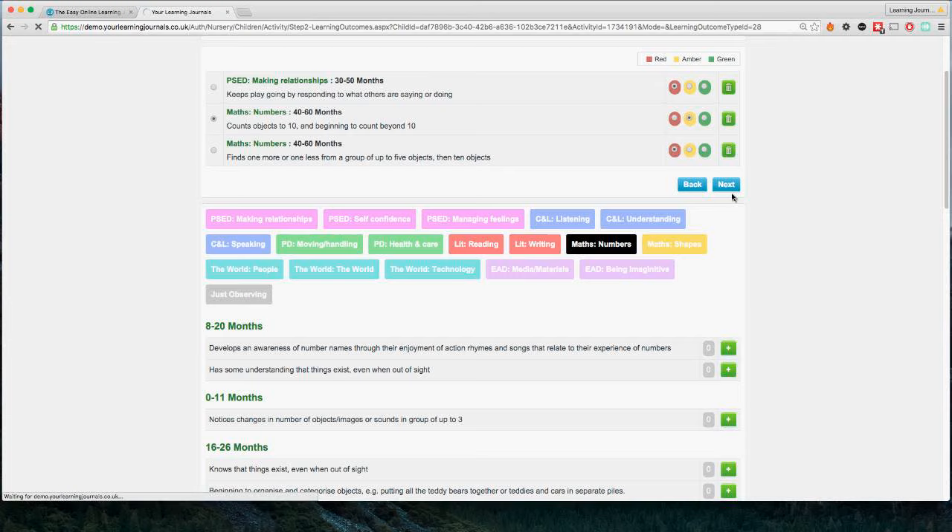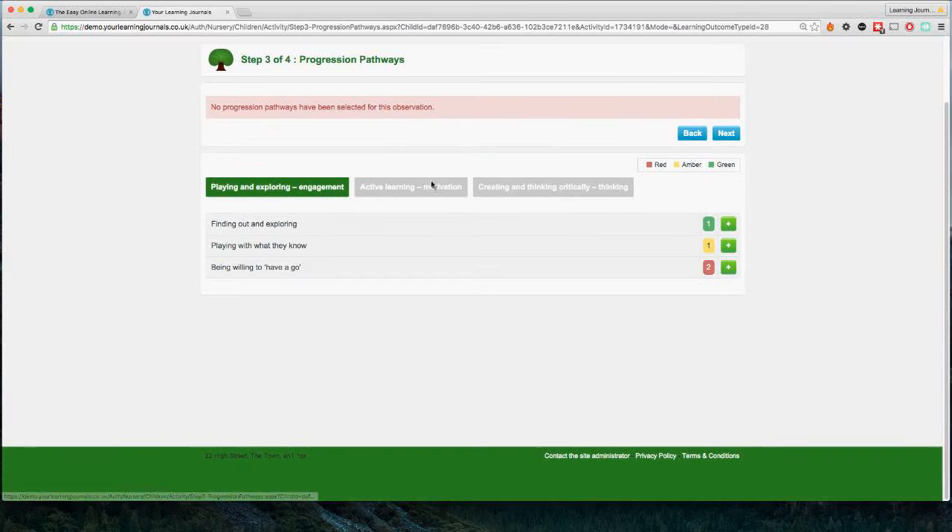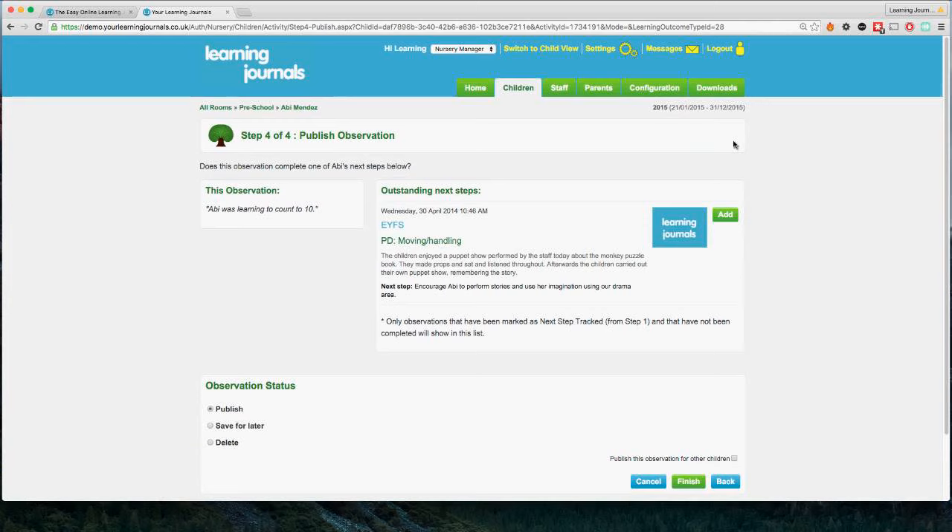Moving on to the next stage — on the EYFS this is the Characteristics of Effective Learning, broken down into three categories. You add them using this green button — the characteristics are optional, you don't have to add any if you don't want to. If you don't want to add anything, just move on to the next stage.